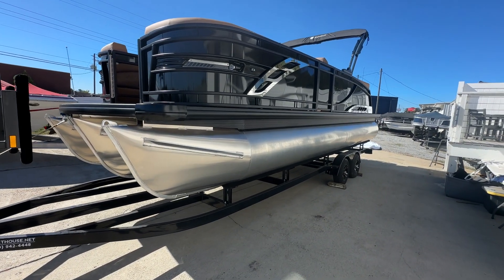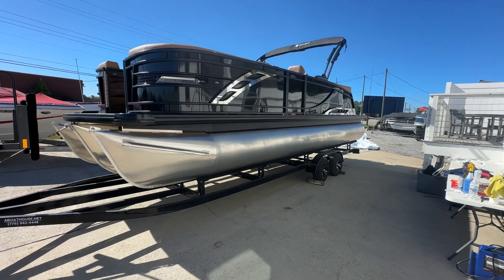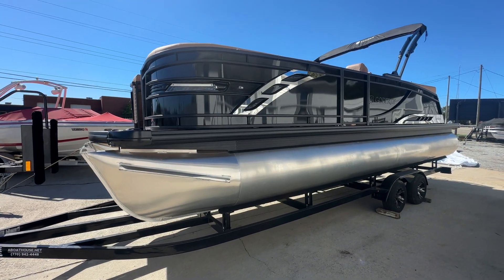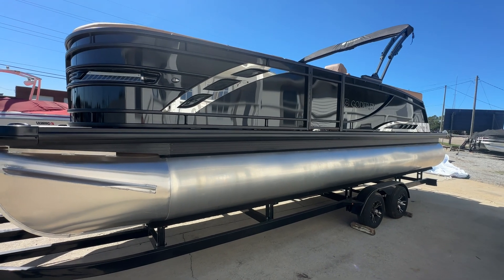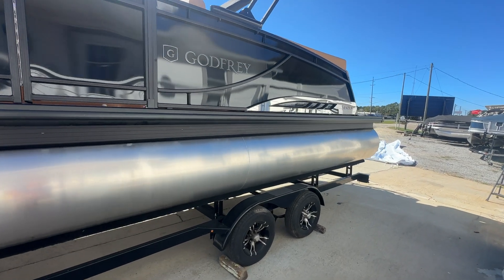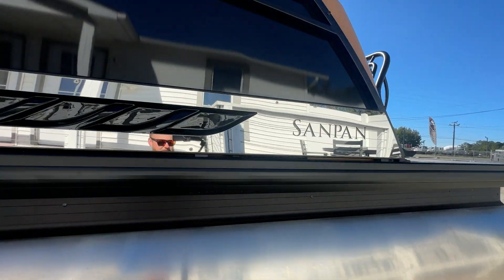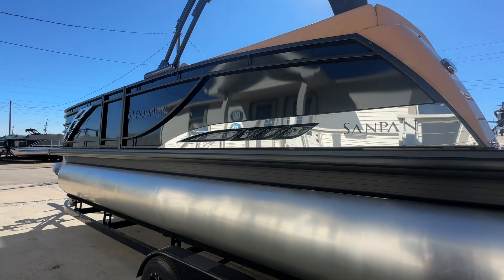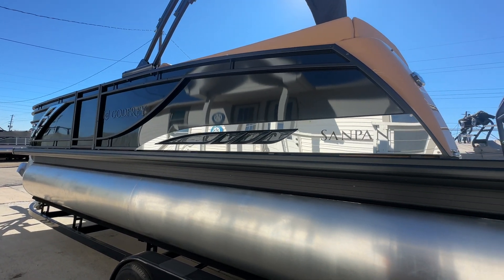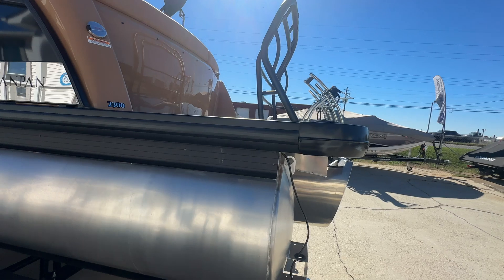Hey, what's going on guys? Brad here at A Boathouse with a 2025 Godfrey SandPan. We are your premier Godfrey dealer. Not a lot of changes this year in the SandPan, but there are some to show you. This is a 2025 Godfrey SandPan 2300 ULW. Love the SandPans — they've got chrome accents all over, smooth black walls. This one has the midnight package, so all of your rub rails, inside skirting, and bimini top are blacked out, including the ski tow bar.